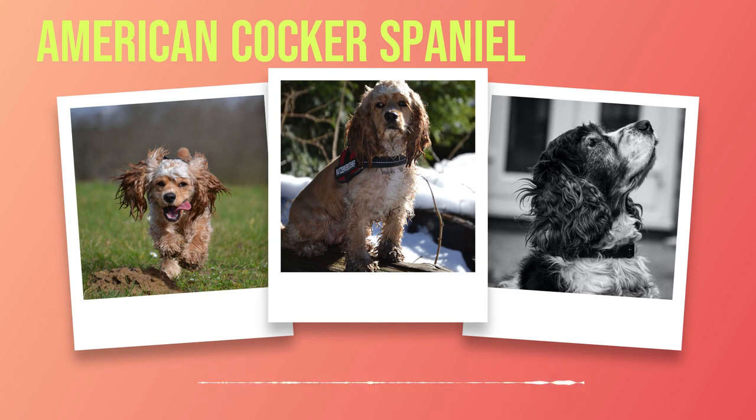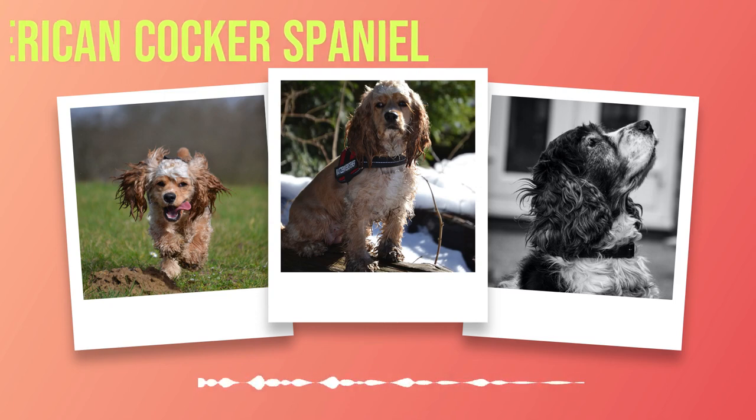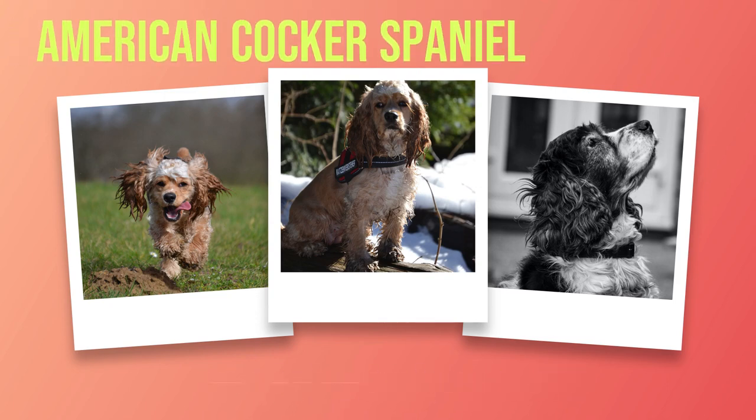Socialization is equally important for an American Cocker Spaniel's development. These dogs are naturally friendly and affectionate towards people, but they can be shy or nervous around new situations or unfamiliar dogs if they haven't been properly socialized. Start socializing your puppy from a young age by exposing them to a variety of people, animals, sounds, sights, and smells. This can include trips to the park or pet store where there are other dogs around.